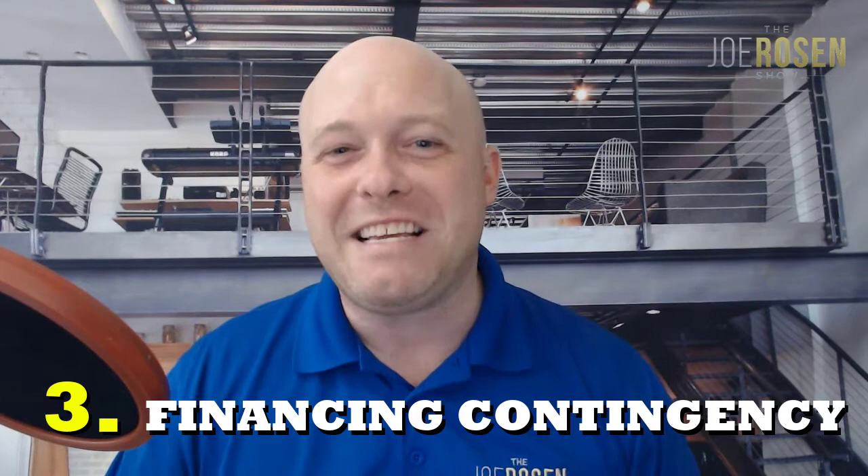Our third contingency is the financing contingency. It simply states that if the buyer can secure the financing notated in the purchase agreement, they promise to purchase the home. But if that financing falls through, the buyer is not required to purchase the property — though that doesn't mean they can't. They just don't have to.